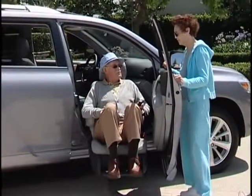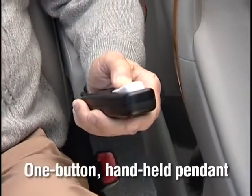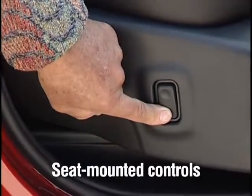Fully powered rotation with lowering and raising functions are all controlled through a simple one-button hand-held pendant or by using the push-button controls on the side of the seat.